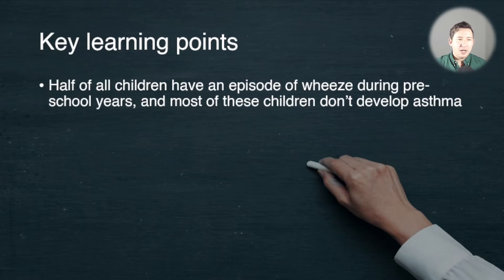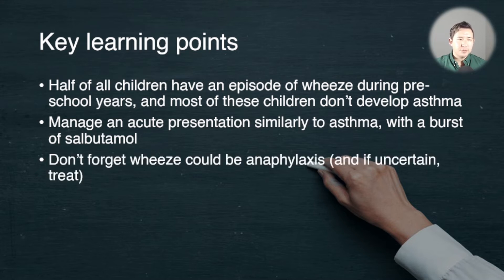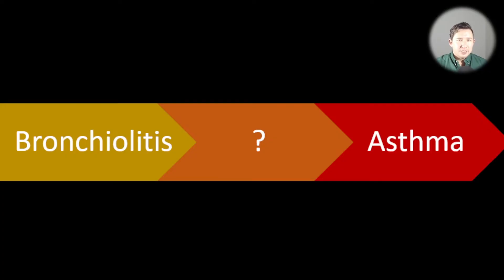The key points: more than half of all children will have at least one episode of wheeze during the preschool years, but most of these don't have asthma. You still want to manage an acute presentation similarly to asthma with a burst of salbutamol, and don't forget that wheeze can still be other things like anaphylaxis. The difficulty is figuring out what happens with children that fall between these two categories.